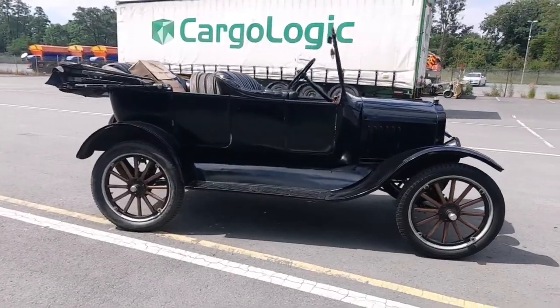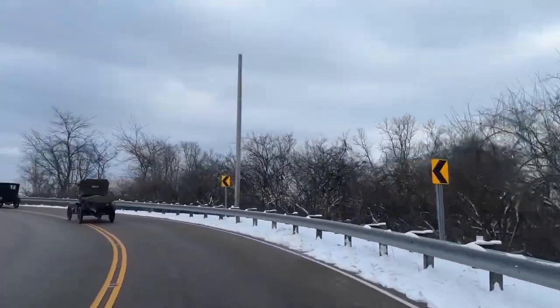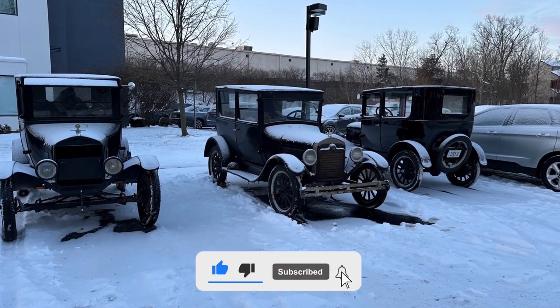What do you think is the most fascinating fact about the Model T? Have you ever seen a Model T in person or even had the chance to ride in one? Let us know in the comments section and don't forget to subscribe to the channel.